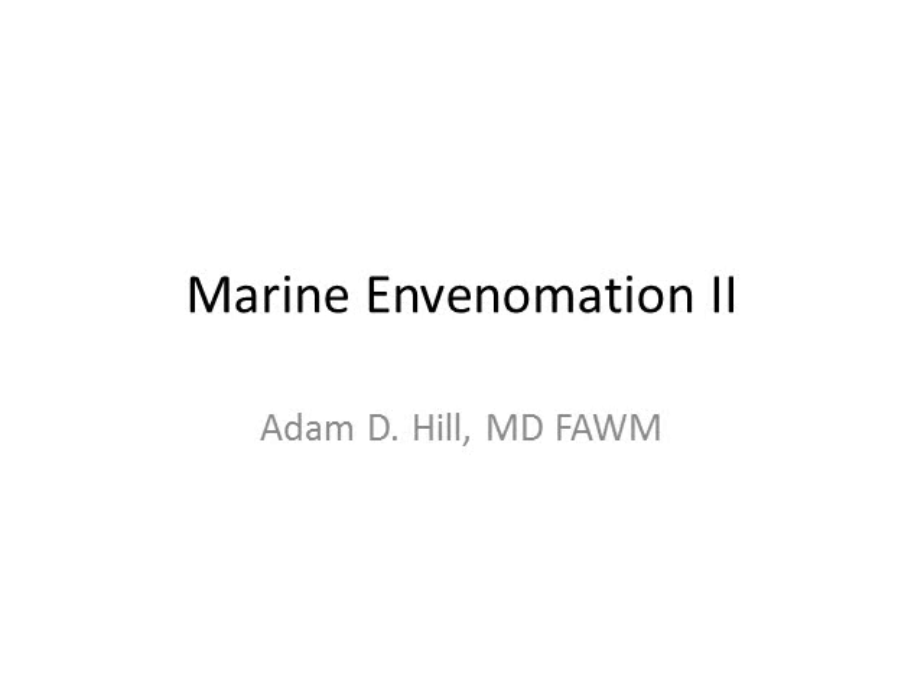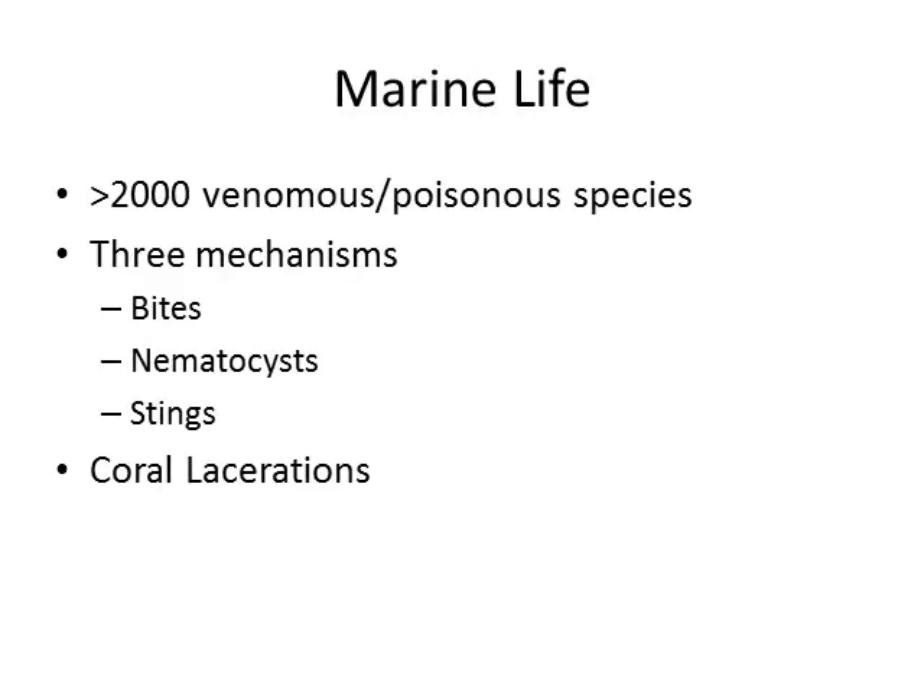Welcome back. In the final portion of the marine envenomation presentation, we'll cover the final mechanism of envenomation, stings, and then move on to coral lacerations. I just want to take a brief moment to point out that coral lacerations are not technically envenomations. I only included them in this presentation out of convenience, and though they're not envenomations, they can result in some pretty significant lacerations and secondary infections.